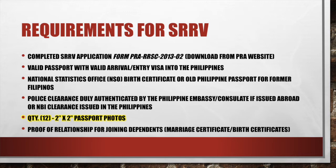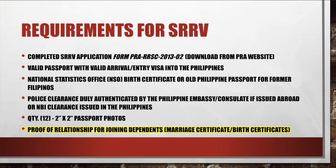You're going to need 12 two-by-two passport photos. You'll also need proof of relationship for any joining dependents. If your wife or children are coming, it's basically a marriage certificate or a birth certificate. If your spouse is coming and that document was issued in a foreign country other than the Philippines, it will also have to be duly authenticated by the Philippine Embassy. I recommend submitting your police clearance and any marriage or birth certificates for authentication at the same time.